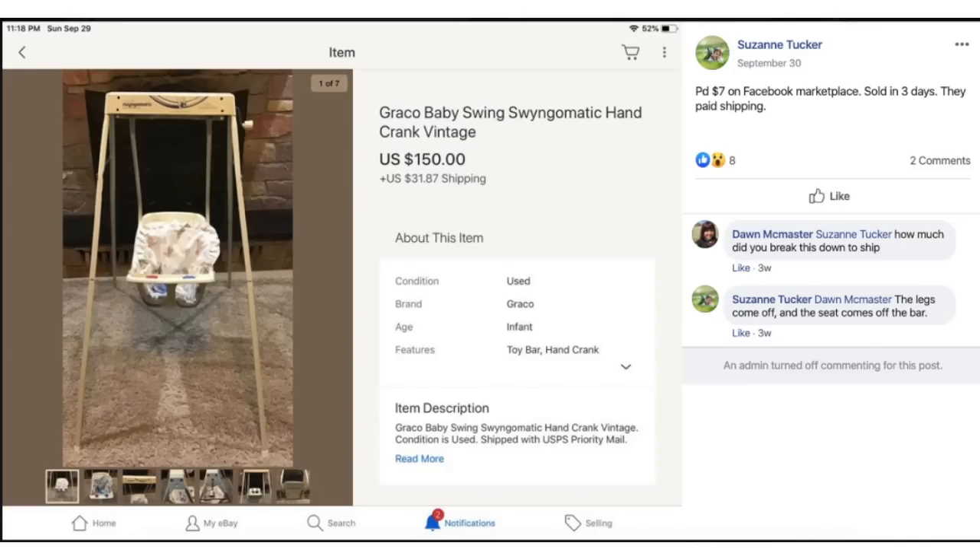Suzanne Tucker paid $7 on Facebook Marketplace for a Graco Baby Swing, sold in three days for $150 plus $31.87 shipping. I'm showing this one because she's getting her stuff on Facebook Marketplace — a great place to look for things to sell because a lot of people don't know how to sell on eBay. They think it's too complicated, it'll take too long, and they just want the cash right now.